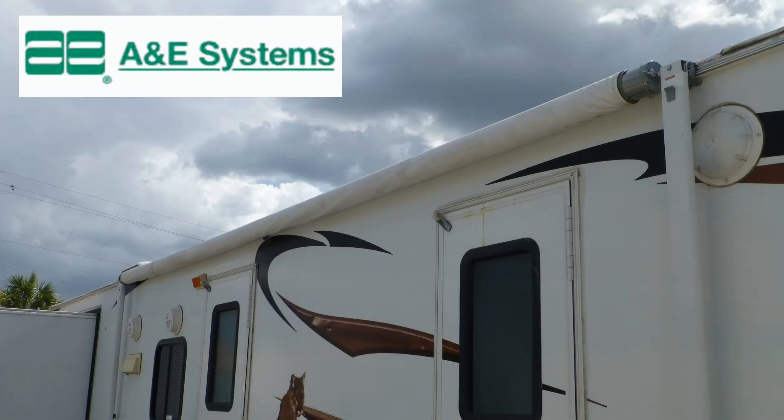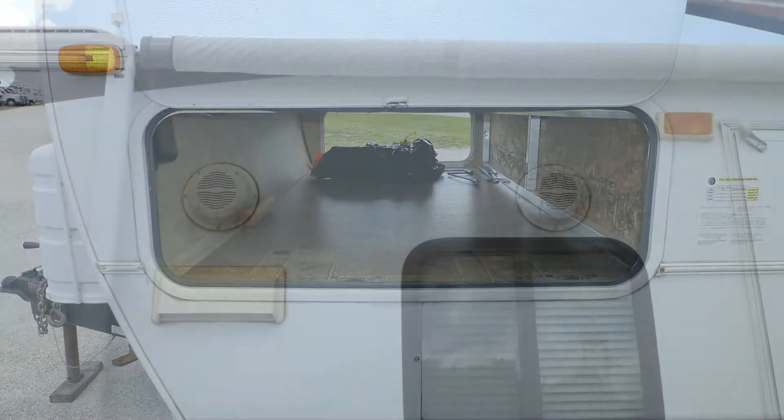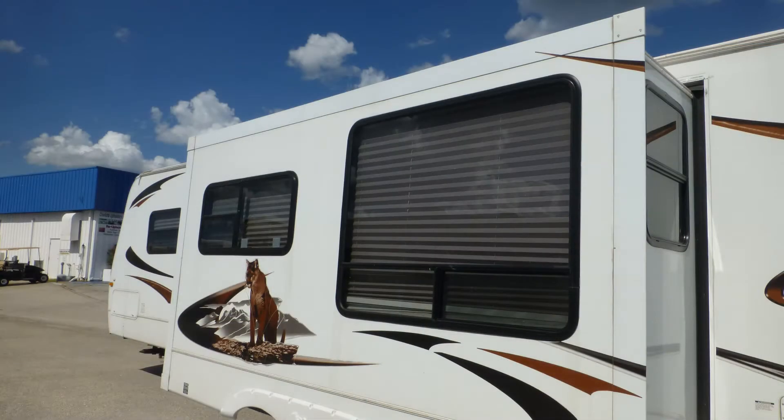Exterior features include a 17-foot patio awning and there's plenty of underbelly storage in the large pass-through. You'll love using the built-in patio speakers to enhance your patio space. The tented windows provide protection from interior fading.